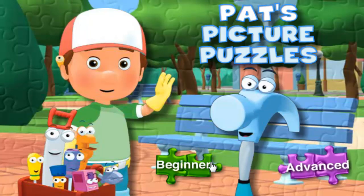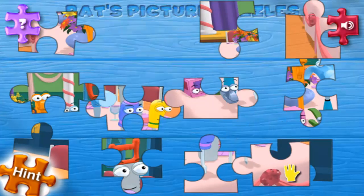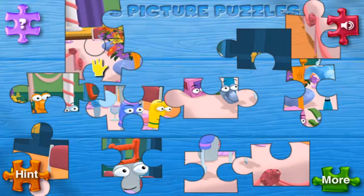Pat's Picture Puzzles. Click the picture to make a puzzle. If you need a hand, click the hint button to see the completed puzzle. Click the more button to see more pictures to choose from. You're very good at this!